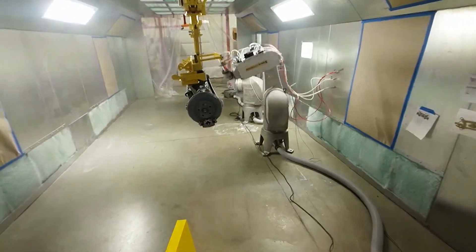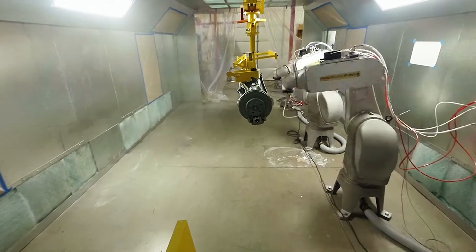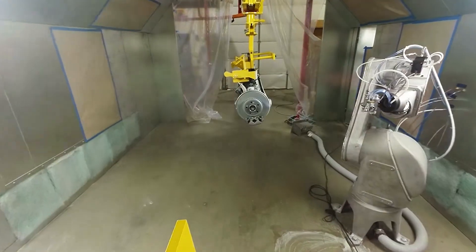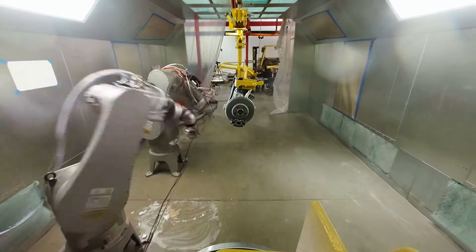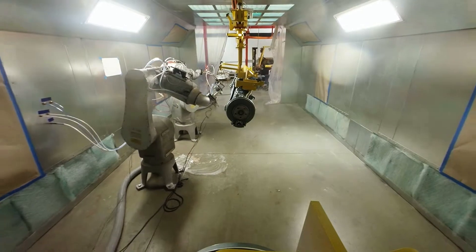This project is specifically for paint automation. It's a full turnkey system with an overhead conveyor, robotic painting, robotic load and unload to the overhead conveyor, paint booth, oven, and full control and mechanical work done by Compass.